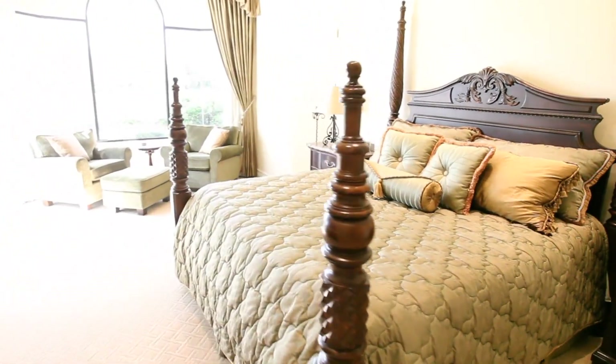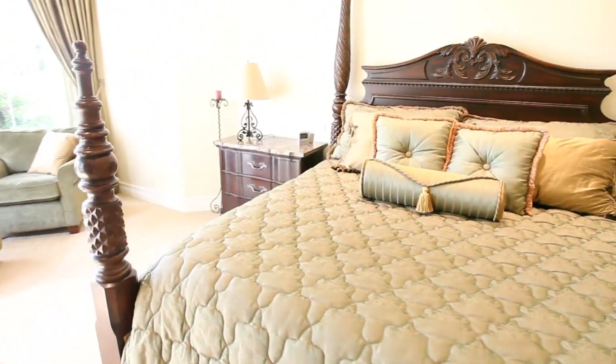The master suite includes his and hers walk-in closets with built-ins.